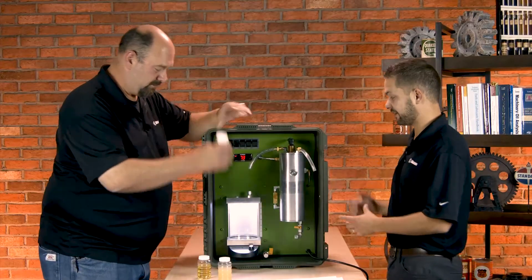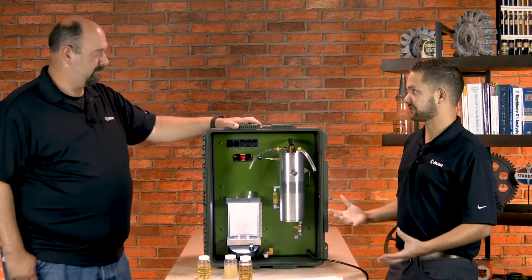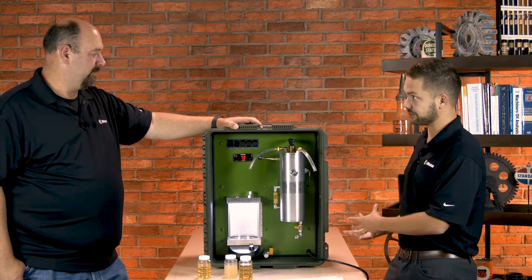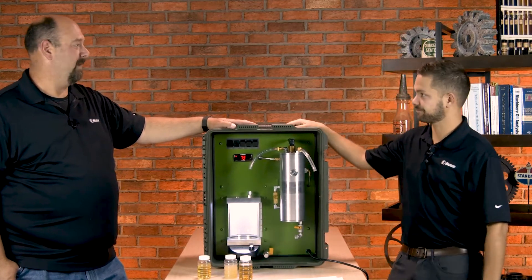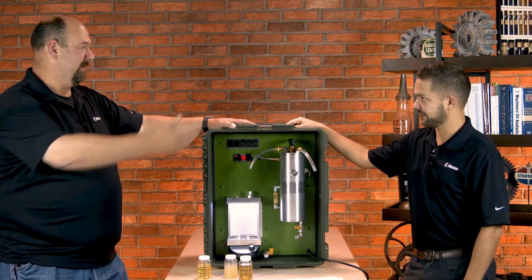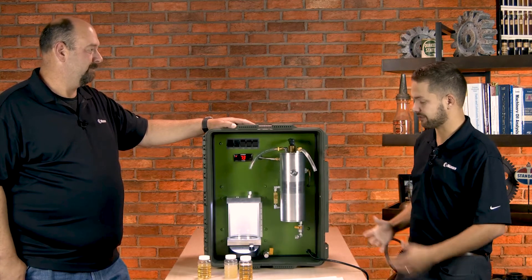Obviously this is a demo unit, but this could be scaled and adapted for any industrial equipment. Basically if it can hold oil, this system can be adapted to it. You could put this on a turbine, a gearbox, or even a truck engine right on the oil panel. It can be scaled and adapted for all those different sizes.